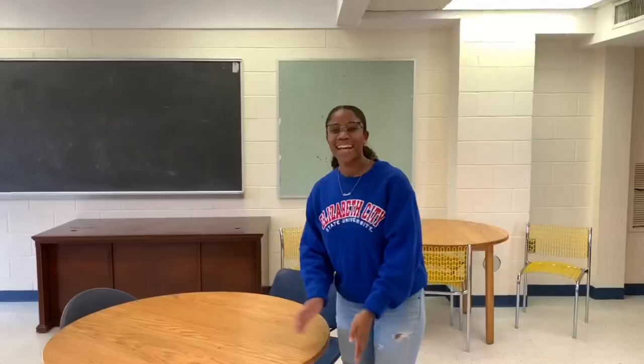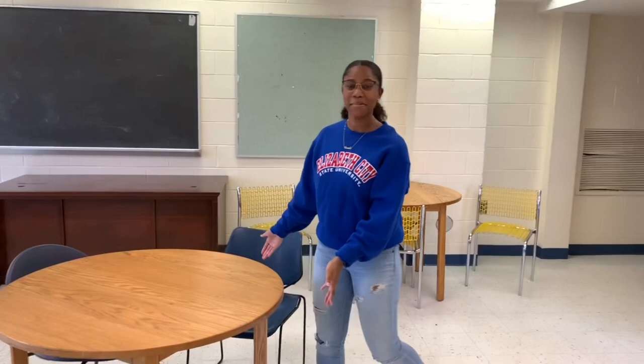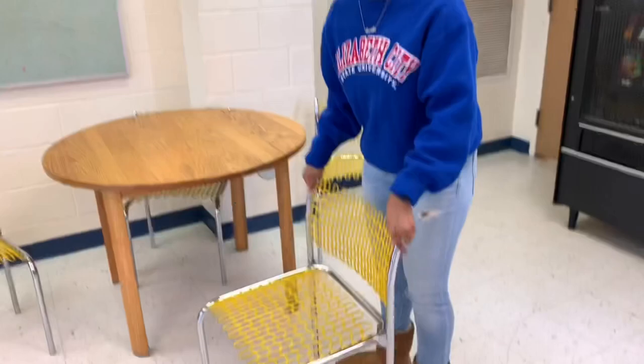They have tables where you can play card games, and they even have these really nice chairs. Look at it — it's cute. It's just so cute. Oh my god. Love it.